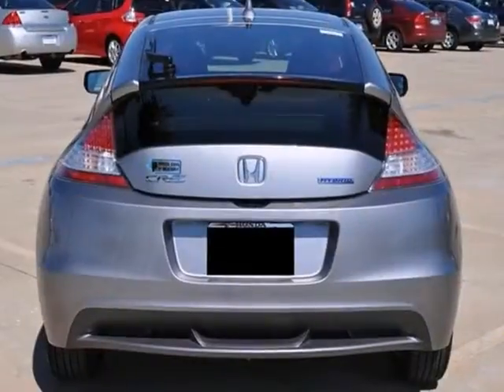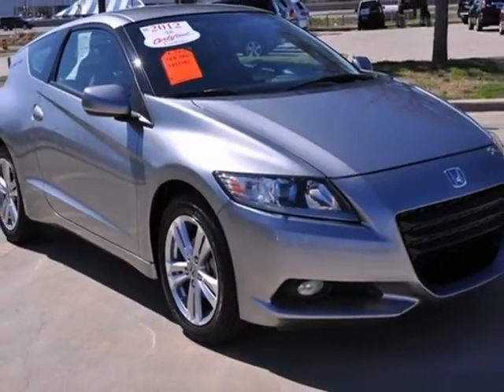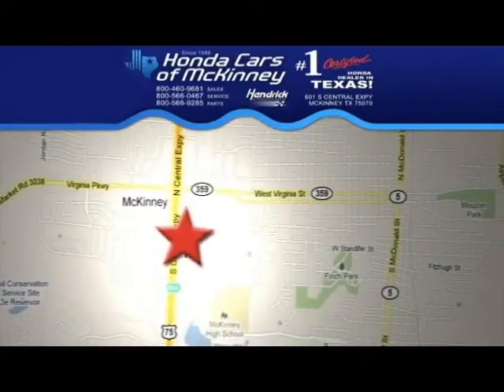And with the low miles, it won't be here long. Come on out and take it for a test drive today. Stop in — we're conveniently located on Highway 75 northbound, exit 40A in McKinney.